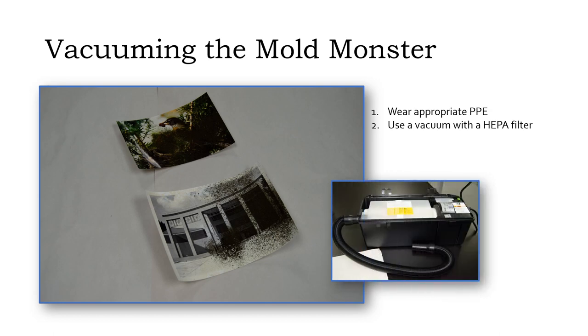It's also better to use a vacuum with a disposable bag or other receptacle for collecting the dust, so you can avoid dispersing mold spores when emptying the vacuum. If the only vacuum you have available is bagless, be sure to empty it outside while wearing your PPE.